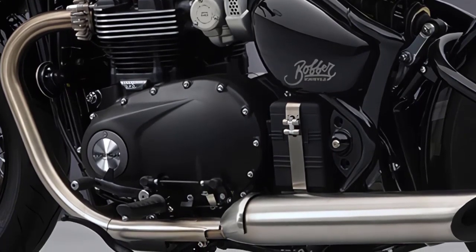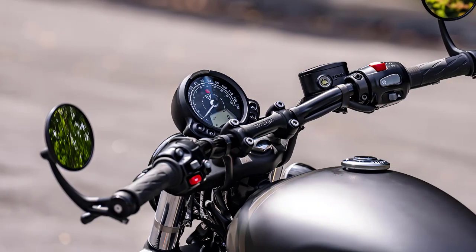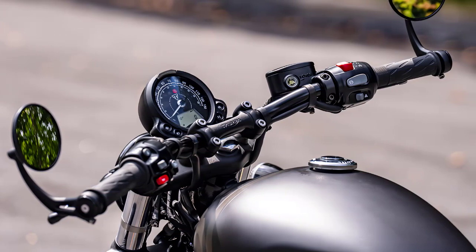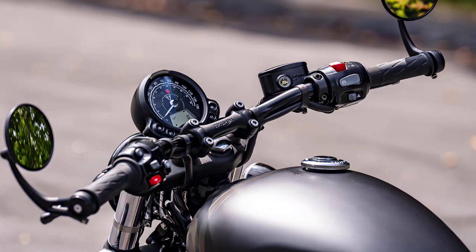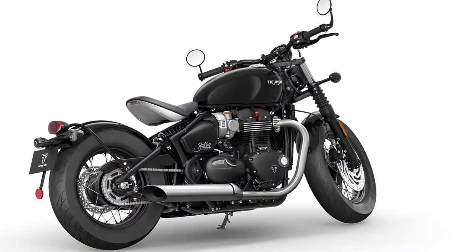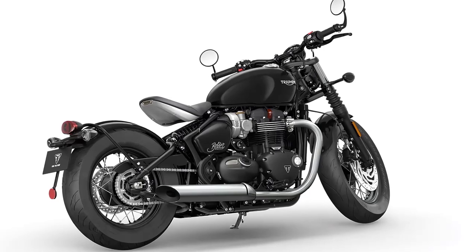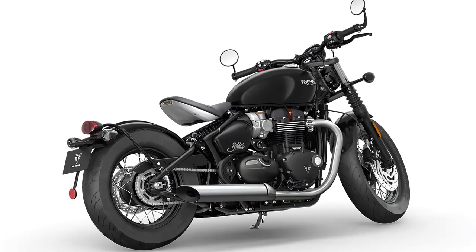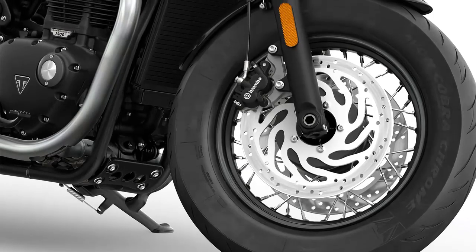Triumph has seamlessly integrated modern technology into the Bobber. Beautifully integrated rider tech includes two riding modes, switchable traction control, ABS, ride-by-wire, immobilizer, and cruise control. This motorcycle ensures a safe and enjoyable journey, regardless of riding conditions.